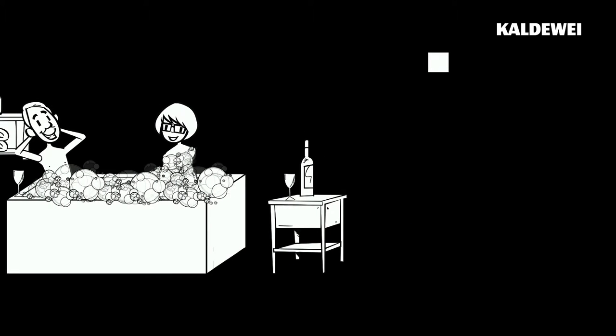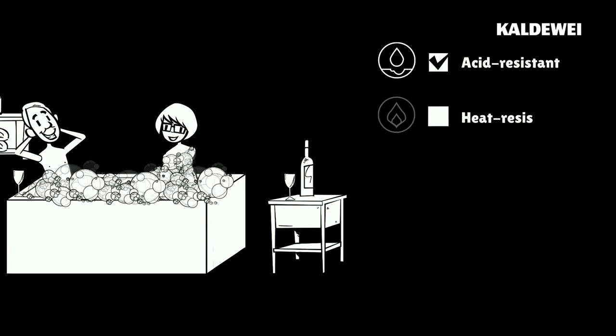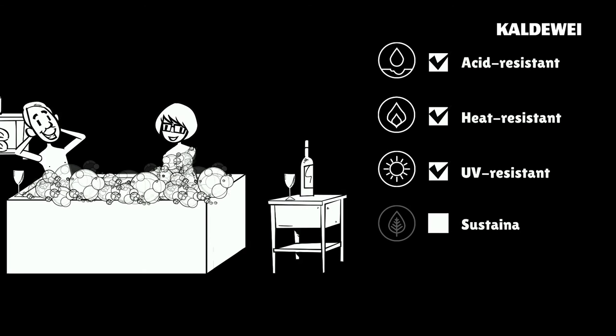Abby and John can enjoy bathing in their new tub with a clear conscience, because not only is steel enamel more resistant to acid, heat and UV rays, it is also far more sustainable than plastic.